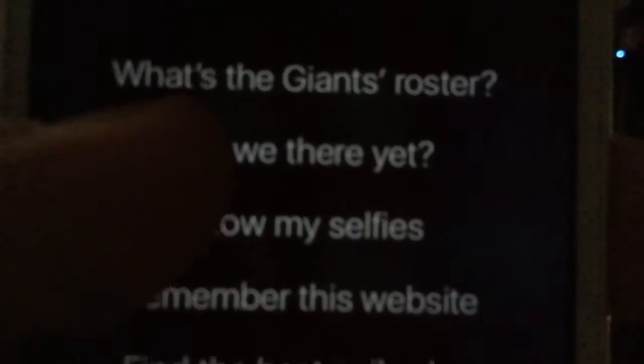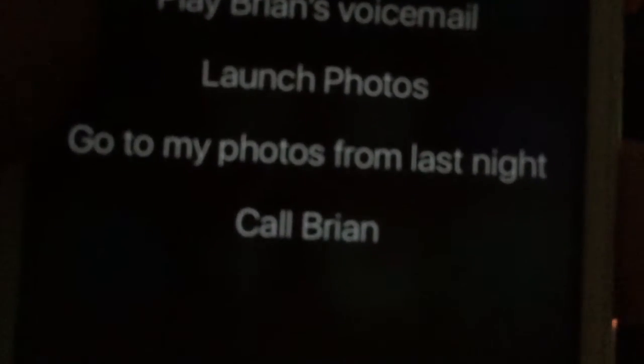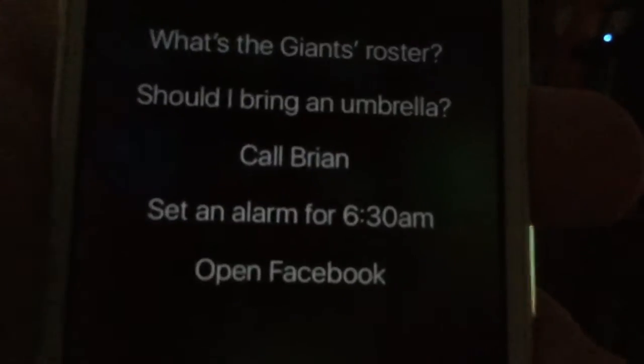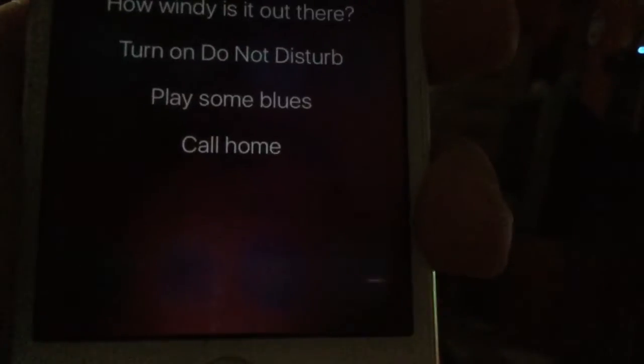Find pictures of Josh Hewitt in my photo library. Siri replied: 'Here are some images of Josh Hewitt in my photo library I found on the web.' That's not right. Let's see what the next selection is. Hey Siri, open Snapchat — hey Siri, open Snapchat. It opens right up.